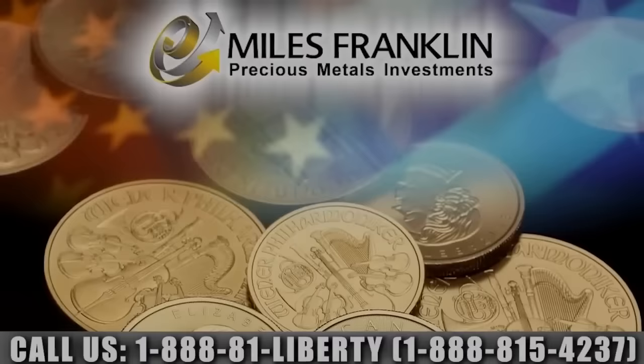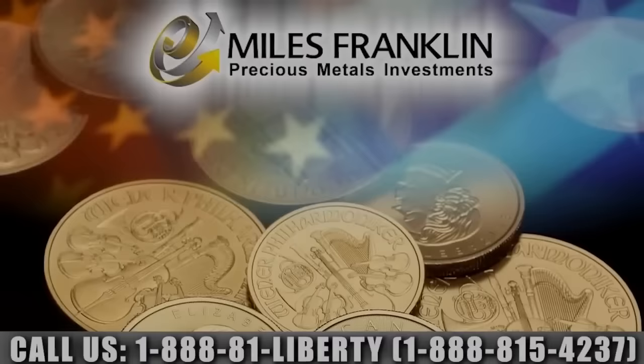Matthew, once again, thank you so much for your insights and God bless. Thank you, Elijah. Great talking to you.